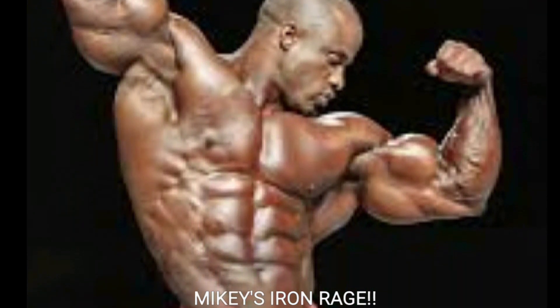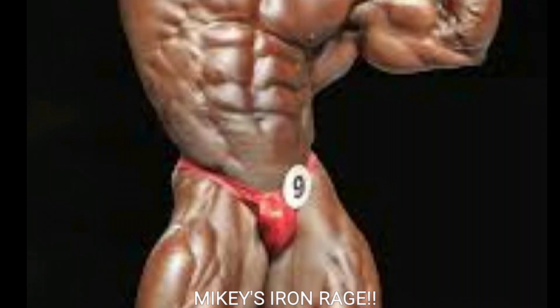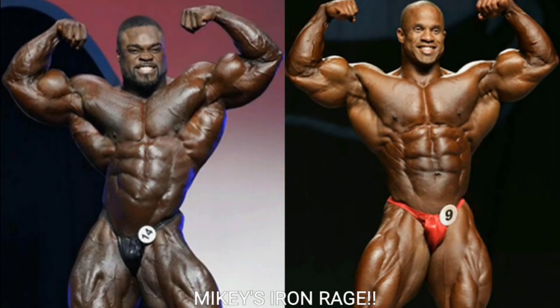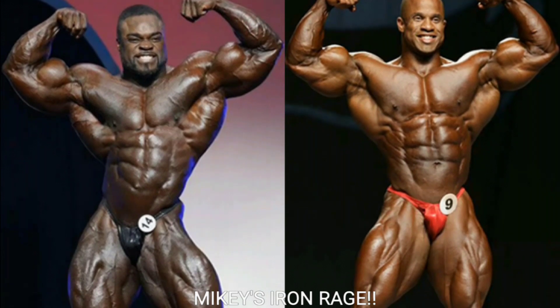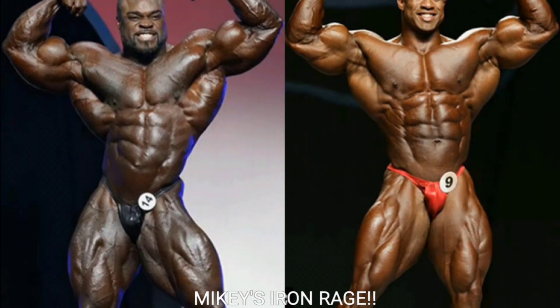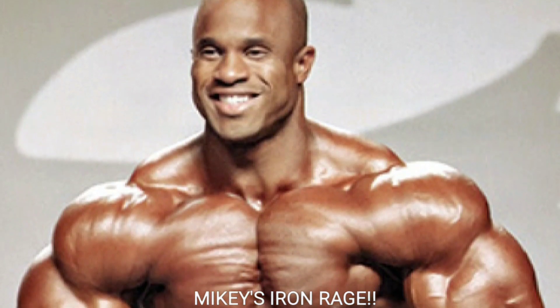Mikey here from Mikey's Iron Rage. I hope everyone's having a great Sunday afternoon, depending on where you live. I've got an awesome Mr. Olympia comparison video for you today. We're going to do 2019 Mr. Olympia winner Brandon Curry versus 2007 Mr. Olympia runner-up Victor Martinez.